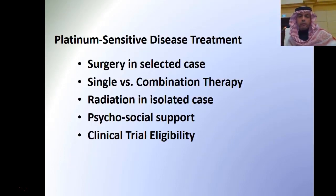The first group I will talk about is the platinum sensitive disease group. The options we have include surgery in selected cases, single versus combined therapies, radiation in rare cases, psychosocial support, and clinical trial eligibility.